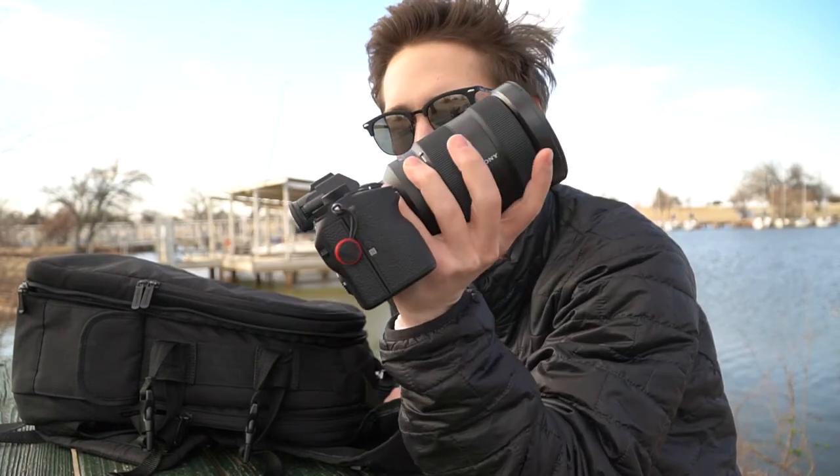I thought it would be a really cool test to see how it compares to the a6500, which I've been using. I know there's really no competition, but I've been primarily using the a6500 for portraits and now this thing is just going to be amazing — I can't wait.